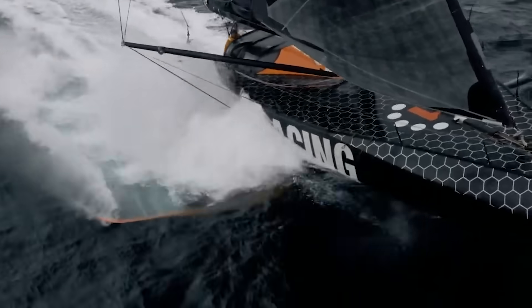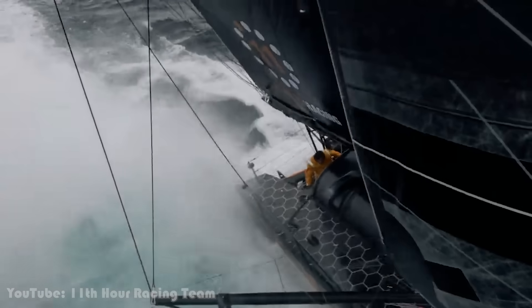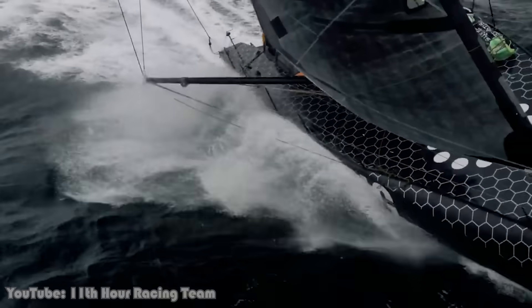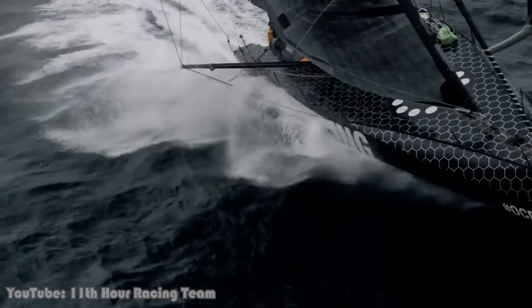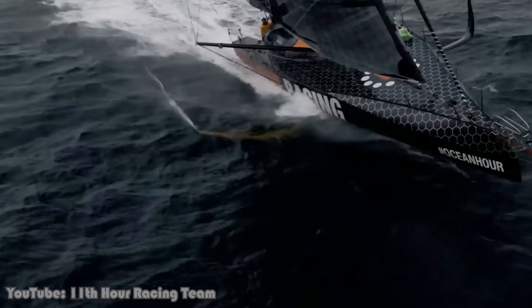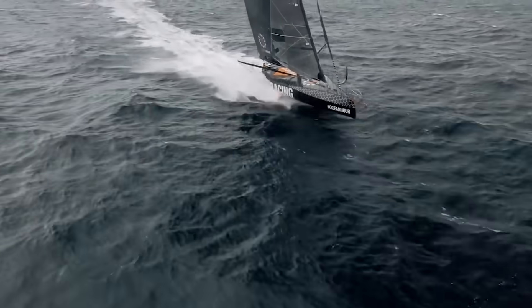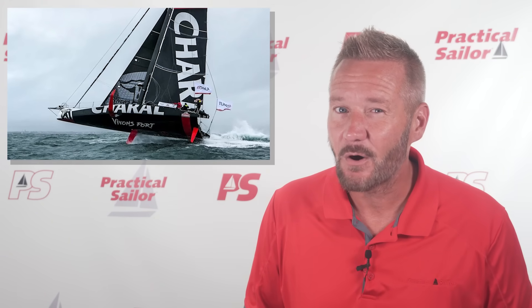Picture this: you're alone in the middle of the ocean, waves taller than your house chasing you down, the nearest land hundreds of miles away, and you're strapped into a carbon fiber bullet with a mast taller than a 10-story building. Welcome to the IMOCA 60, probably the closest thing we have to a Formula One car for the ocean.